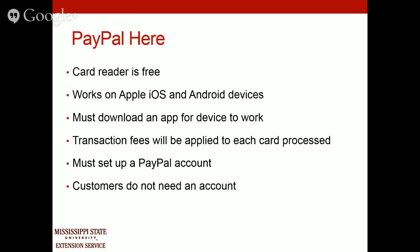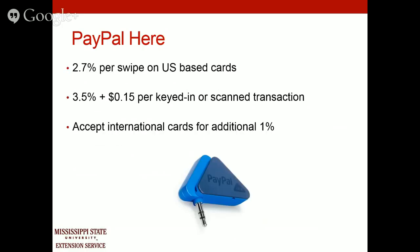You must download an app for it to work, and you will incur transaction fees each time you run a credit card. You must have a PayPal account, but your customers do not need one. The cost is 2.7% per swipe. You can also key in a credit card for phone orders, but that carries a higher percentage rate plus an additional charge. PayPal does allow you to accept international credit cards, which is very important if you're in a touristy area with international travelers.